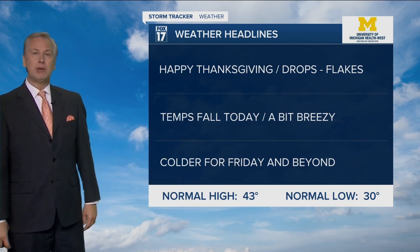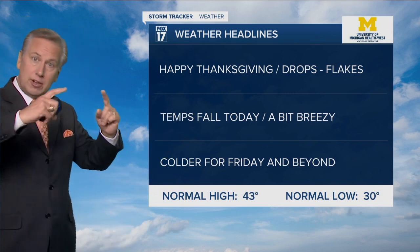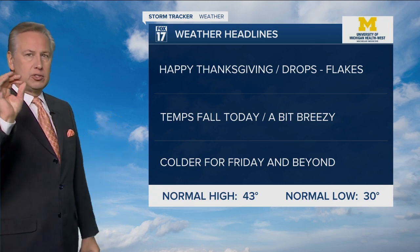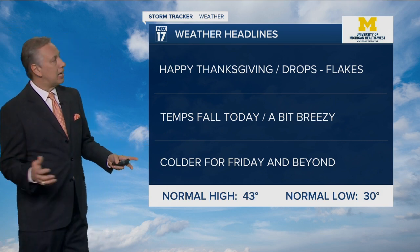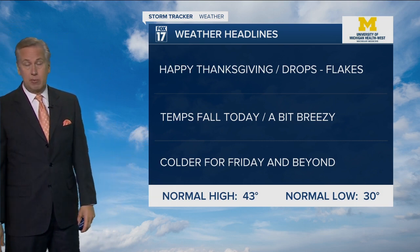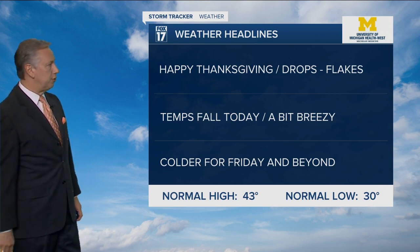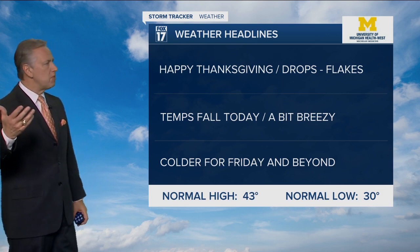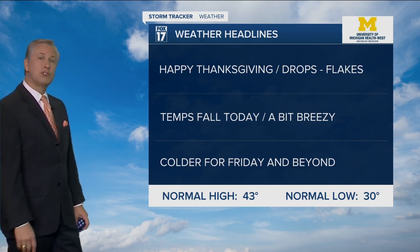So some drops this morning, maybe some light snow showers, flakes or flurries later this afternoon as temperatures fall into the evening and overnight hours, especially along and west of US 131. Temperatures will fall today — our warmest temperatures actually occurred several hours ago at midnight; we were 47 in Grand Rapids, 44 right now. They're going to fall into the thirties as we head through the day, and the winds are going to pick up just a little bit. Not as windy as yesterday, but breezy today. Colder for tomorrow and beyond — wait until you see the temperatures lurking off to our north and west.